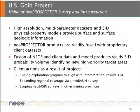Through this process, high-resolution multi-parameter data sets and 3D physical property models provide surface and subsurface geologic information. These NeoProspector products are readily fused with proprietary client data sets. The fusion of NEOS and client data and model products yields a 3D probability volume identifying new high-priority target areas. As a result of this project, the client has been able to tune an exploration program to align with this interpretation, results to be determined. They are looking at expanding the regional coverage via a NEO Basin Survey and scoping NEO Basin Surveys in other mining provinces outside of this particular area.